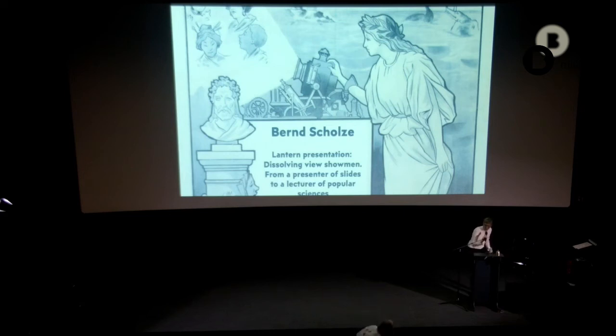Thank you, Susan, for another wonderful example of how the lantern was introduced in a particular kind of show. May I invite you, in the informal style that was nicely introduced yesterday, to sit on the stage here to respond to questions from the room?